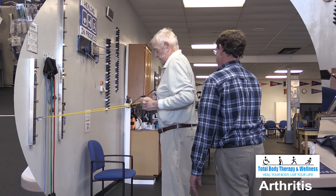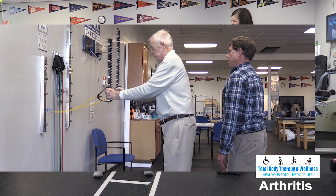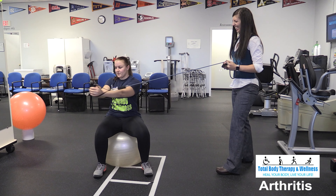Lastly, physical therapy can be done prior to a joint replacement surgery to increase strength and range of motion, which will make recovery quicker and easier.